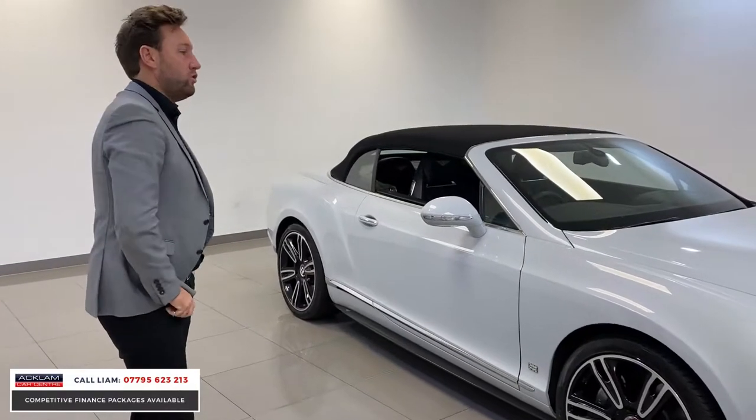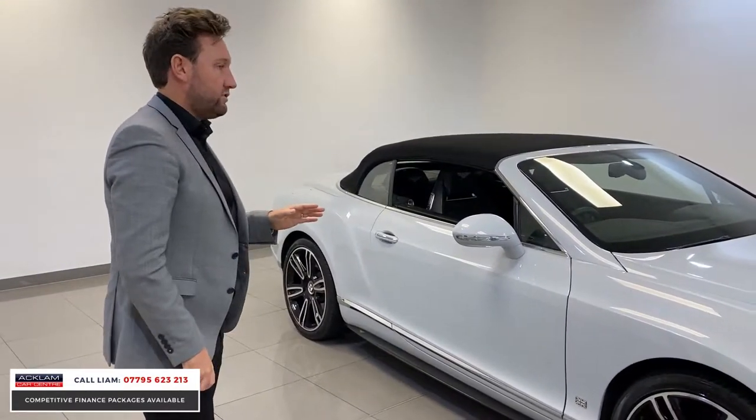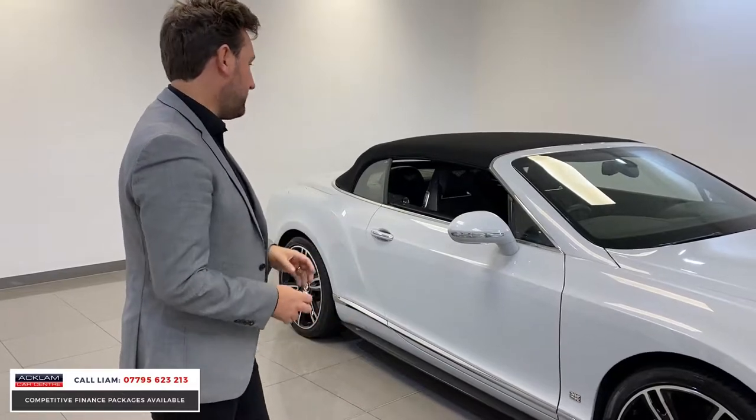This car will have been £180,000 new, and it's a third of the price. It's an incredible car for the money.